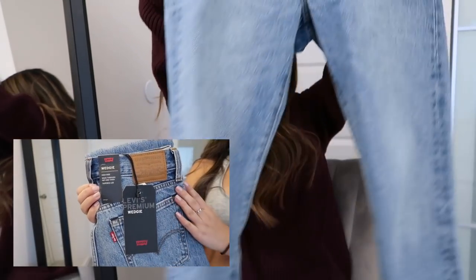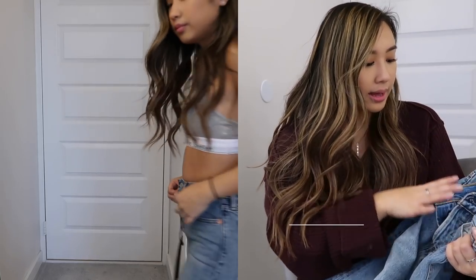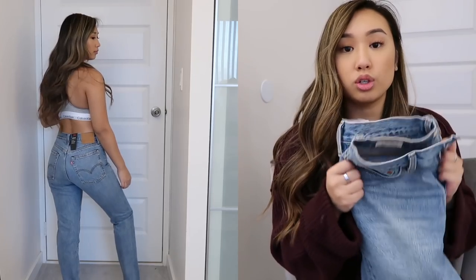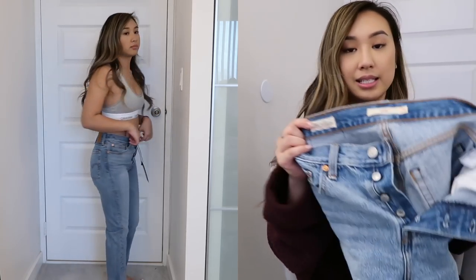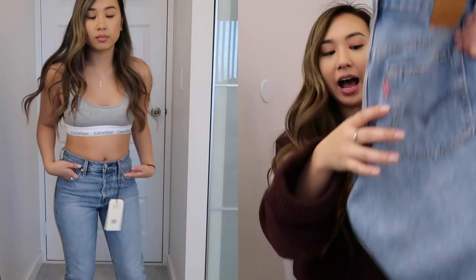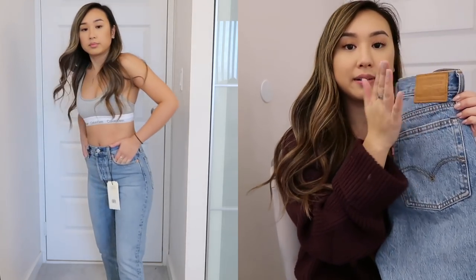We can start with this pair — I love, love, love this pair. It messed up a little bit of the coloring, but you guys can see it on now. It is the Wedgie Fit from Levi's. I got them from UrbanOutfitters.com, and I am normally a size 25 in denim, but because this is a no-stretch denim, all of the reviews said that you should size up, so I did size up to a size 26. It fits lovely on me. I love the iconic red tag from Levi's — it's very iconic, with a nice leather patch.